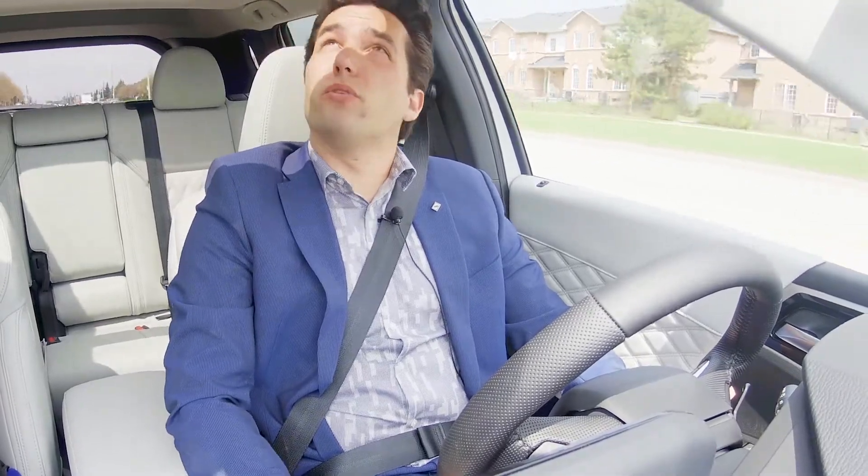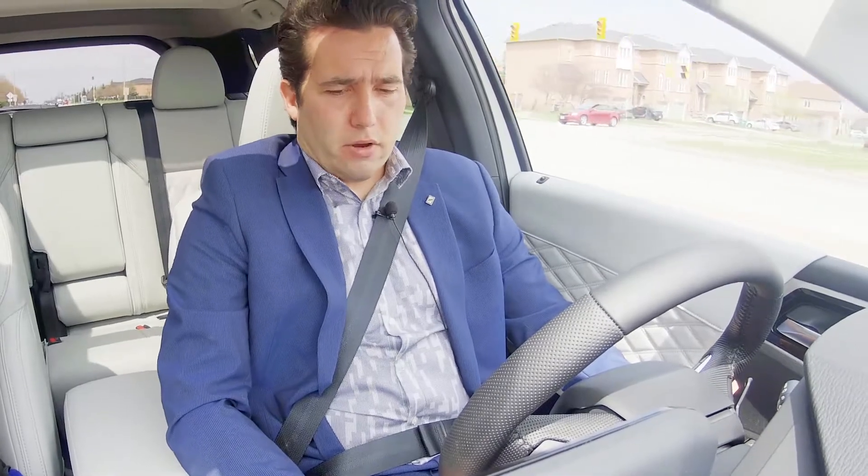With our panoramic sunroof, we're starting to get the sun poking through here. It's been a little bit of a gloomy day, but it makes the car feel nice and airy, nice and larger than what it already is.